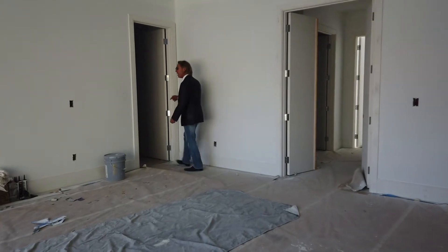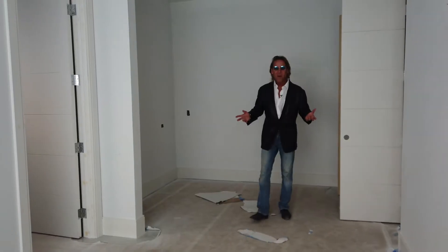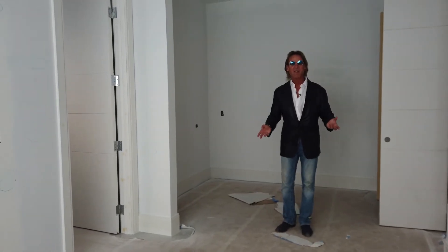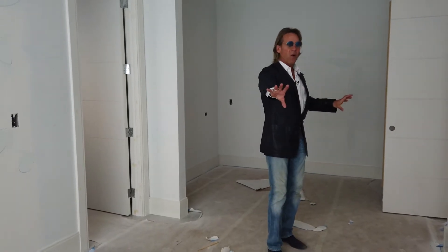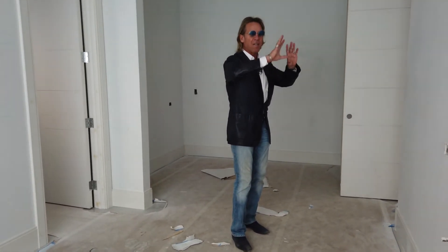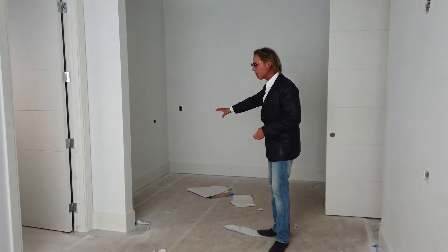We have the master bathroom — this is the His. This tile wall is fantastic, very masculine and very nice looking. No place is complete without a gorgeous and sexy master Hers bathroom. We have a gorgeous long vanity going in here with two sconces mirrored across, and a vanity area just for her.